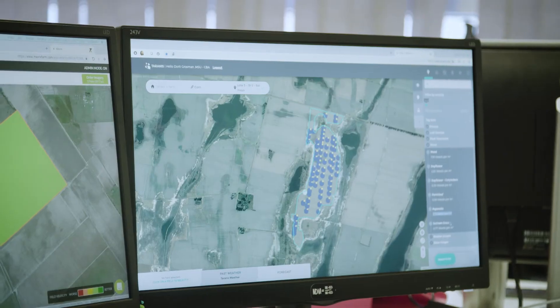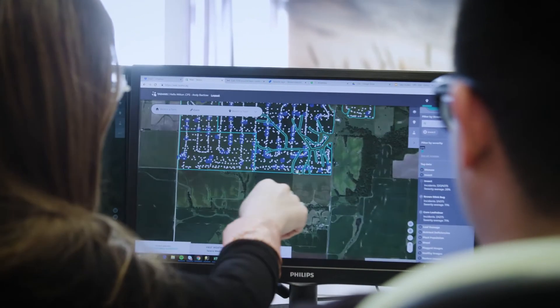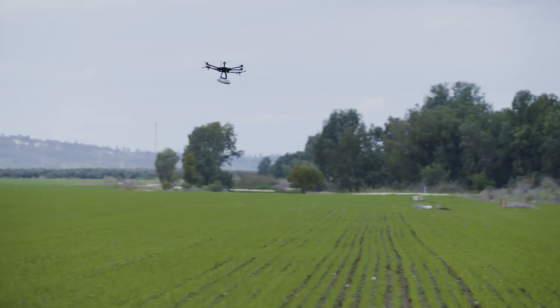When we helped Taranis implement GCP solutions, we looked for ways in which they could continuously improve the accuracy of the model. Bigtable and BigQuery allow them to ingest, manage, and analyze both the historical and new data. We also helped them integrate the Google Maps API, so they can pinpoint the exact area that needs to be treated and run comparisons over time.